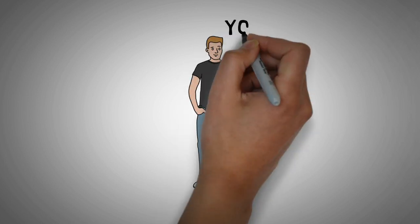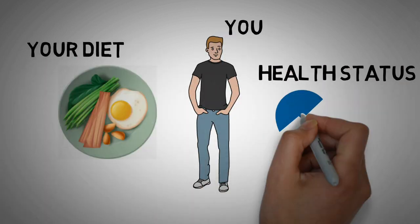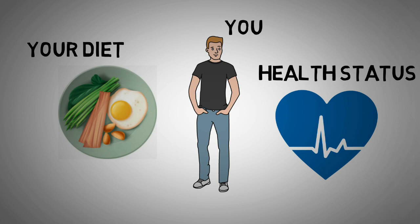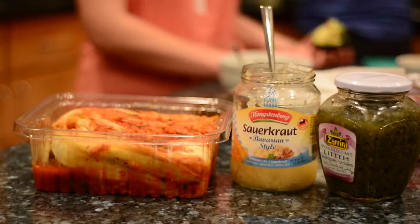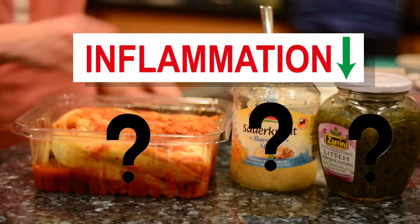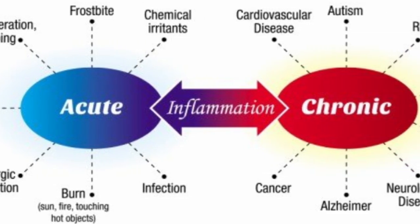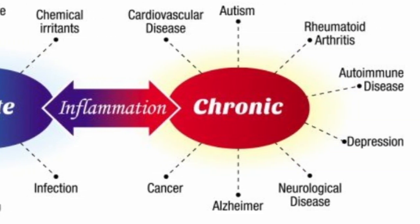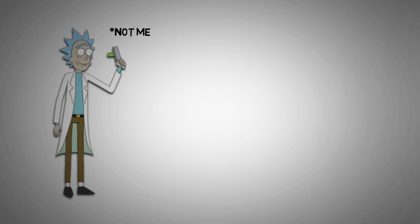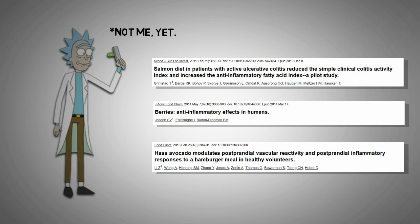What makes a food healthy for you depends a little bit on your general diet, your health status, and how well you tolerate certain foods. But having said this, there are indeed some foods that have been shown to be really good for the average person's health by reducing inflammation. Science shows us that inflammation is at the root of all modern diseases, so I went through a bunch of scientific papers and will present a top list of anti-inflammatory foods in this video.